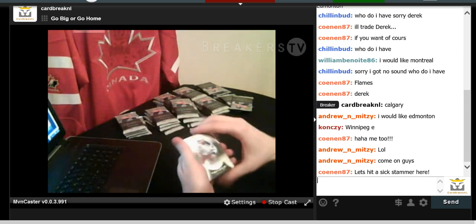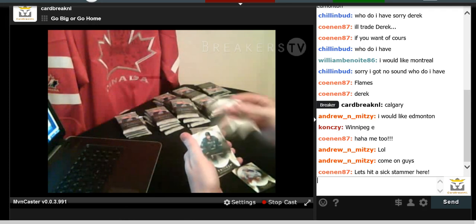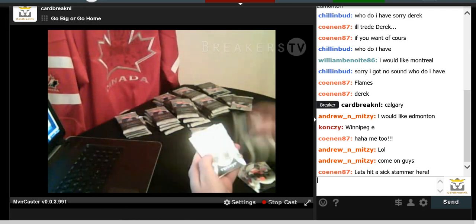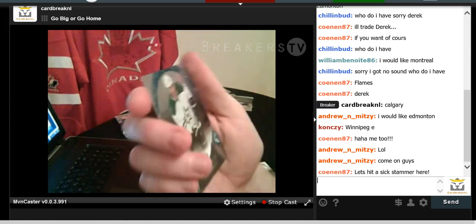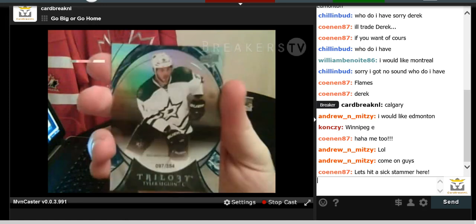We have Rick Nash base card, Claude Giroux base card, Joe Thornton, and a Tyler Seguin numbered to 354 for the Dallas Stars — career games played. Tyler Seguin.